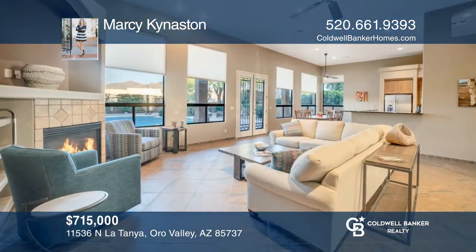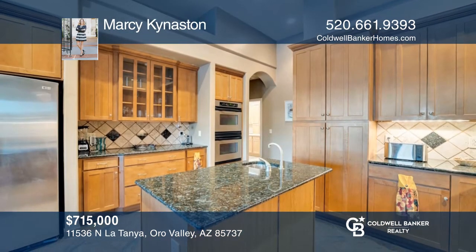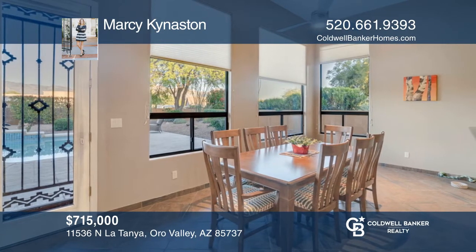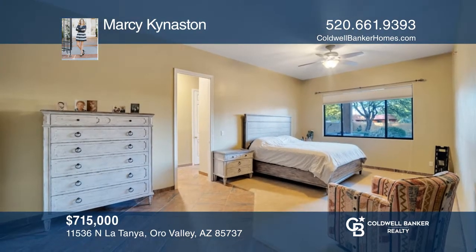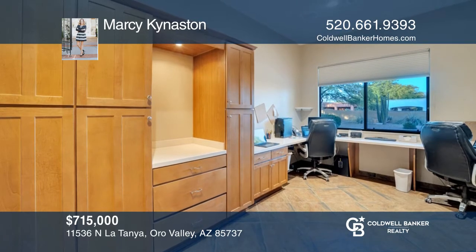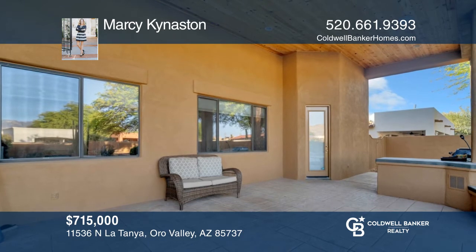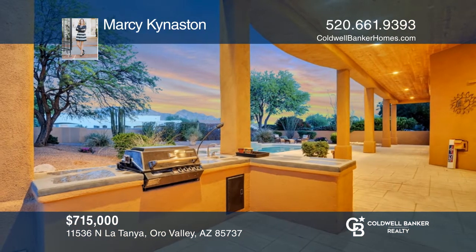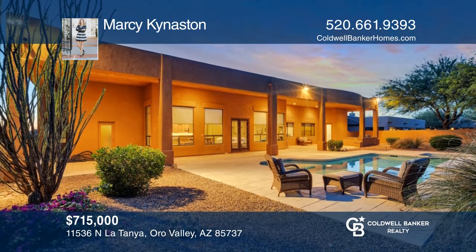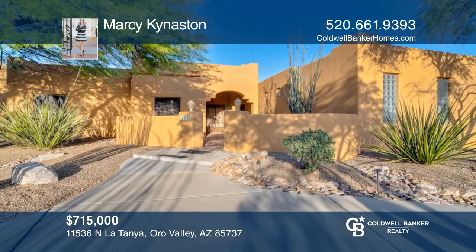If you're looking to live in the heart of Oro Valley, don't miss out on this gorgeous home. With four bedrooms, four baths, and more than 3,300 square feet of livable space, this home will impress even the most discerning buyer. Imagine waking up every morning to a glorious sunrise with breathtaking views of the mountains. The home's features include a large open great room with a wall of windows, a cook's kitchen, and the most ideal backyard on a premium east-facing lot with a built-in barbecue and afternoon shaded patio, great for entertaining and absorbing the views. See it in person by calling Marcy Kiniston.